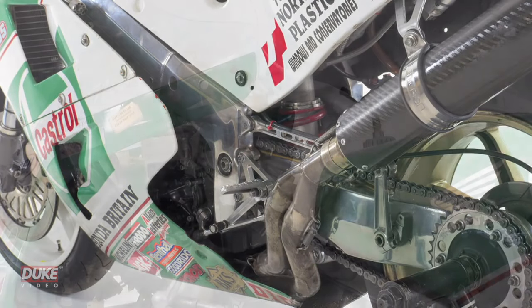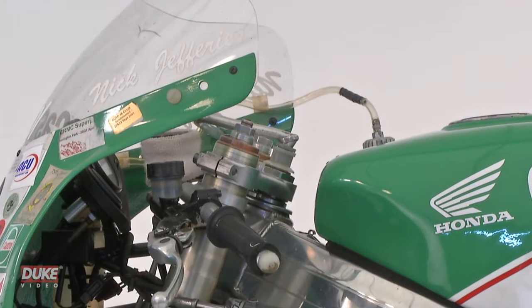The machine took Nick Jefferies to victory in the 1993 Formula 1 TT, ahead of three other RC30s.